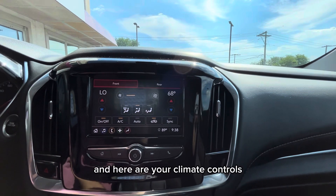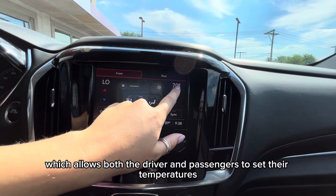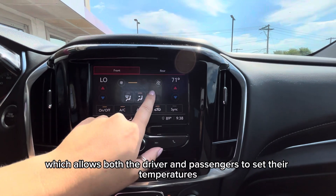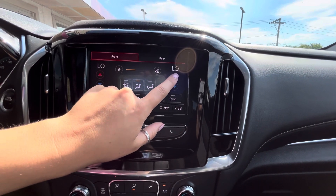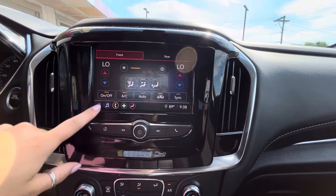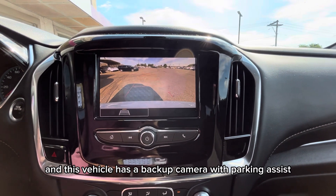Here are your climate controls, and you do have dual climate control, which allows both the driver and passenger to set their temperatures. This vehicle also has a backup camera with parking assist.